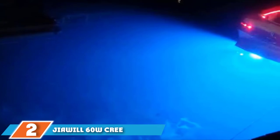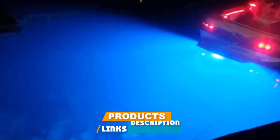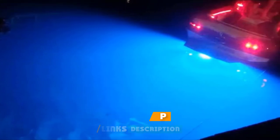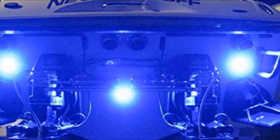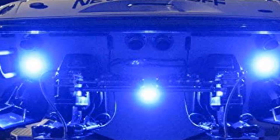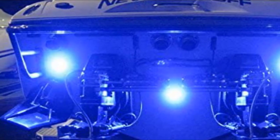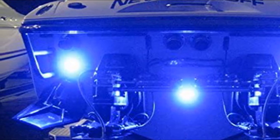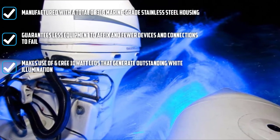Moving on to number 2, the Jaiwil 60W Cree LED Surface Mount Underwater Boat Lights. If you prefer underwater LED lights for boats that are reliable at making your nighttime diving, fishing, and swimming more rewarding, then look no further — this product best matches your requirements. This is built with shock and vibration resistance, and its stainless steel housing is made with a shatterproof polycarbonate lens. As for durability and reliability, this is unrivaled.